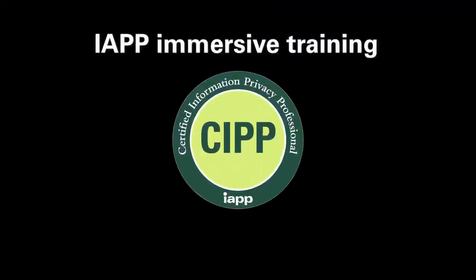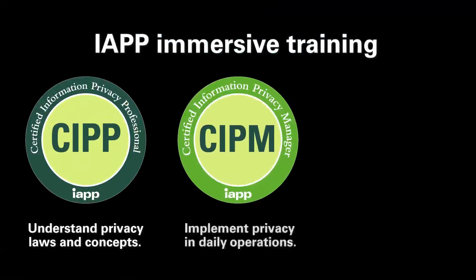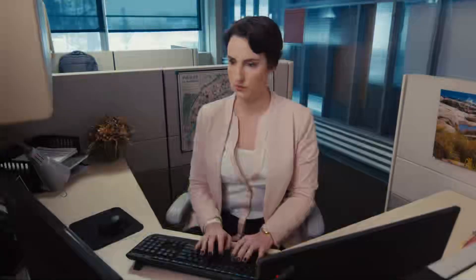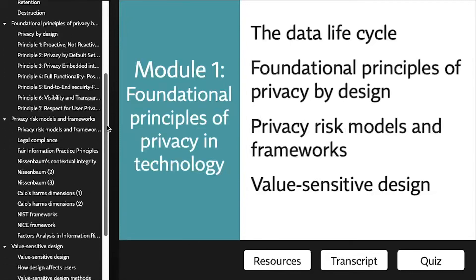They're also ideal if you want to earn one of our three ANSI ISO accredited designations. But you do not have to pursue certification to reap rewards from IAPP online training. You gain practical knowledge and skills you can put to work right away, because you receive the very same information and education you would from classroom sessions. Our online privacy training is just as in-depth, but unlike a classroom, you can learn at your own pace without attending sessions in person.